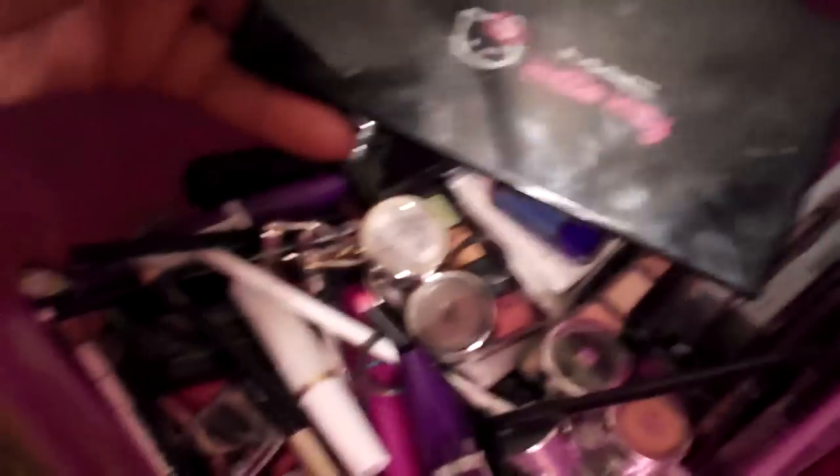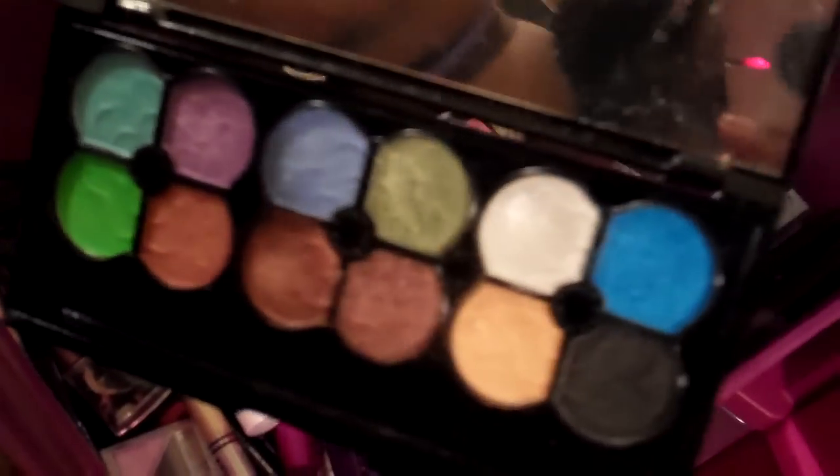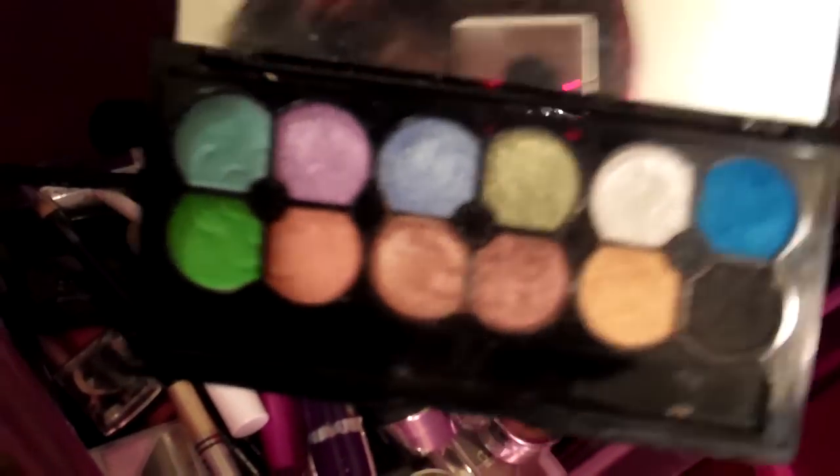The next drawer is my drugstore and eyeliner drawer. The reason why this palette is in here is because I do not think it's real. Look at the back of this — it has a Back to MAC sign and everything, but it just doesn't look real to me. These are the colors in it; I highly doubt this is real. But whatever, I paid only like $15 to $30 for it.